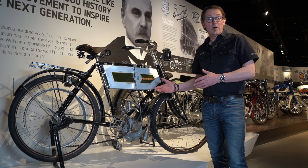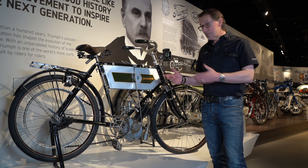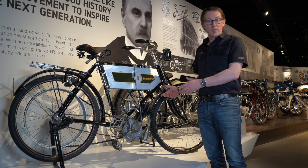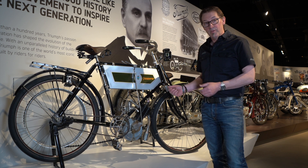Cycling had become a very popular pastime in the late 1800s, and this was the point at which people had started putting new internal combustion engines on bicycles, just to get a bit more power and a bit more fun.